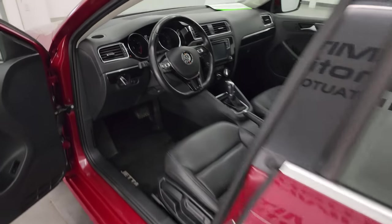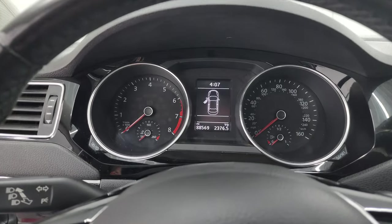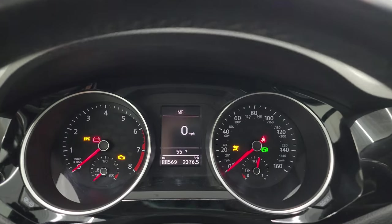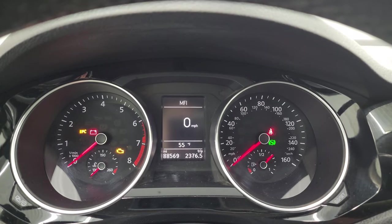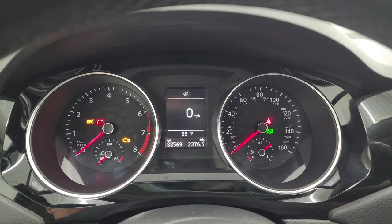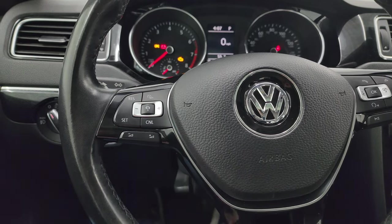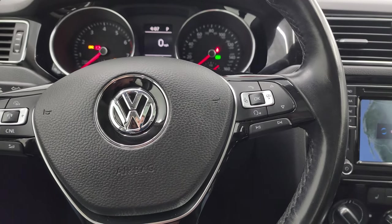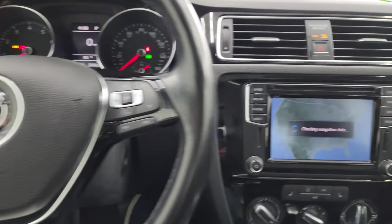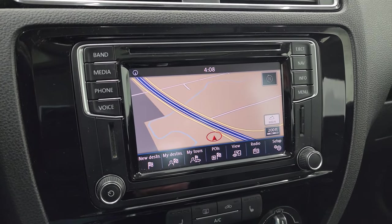Hopping inside to check out the miles: this one has 88,569 miles on it. It has a digital speedometer, outside temperature display, and a very clean instrument cluster. You get cruise control and adaptive cruise control on the left stalk, and Bluetooth and audio controls on the right. Notice the black trim on the steering wheel. This one has a touchscreen radio with the factory navigation system.